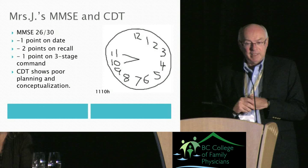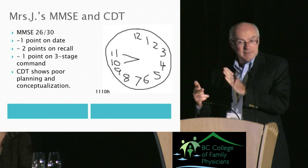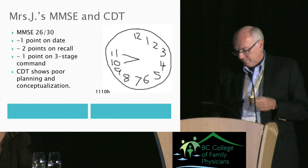Her clock drawing is the absolute typical clock of somebody with early Alzheimer's disease — showing poor planning. Most of us would put on 12, 6, 3, 9 and fill in around it, but she just started numbering without spacing them out. When asked to put the hands at 10 past 11, instead of making the abstract leap to 11 and 2, she went very concretely to 10 and 11.